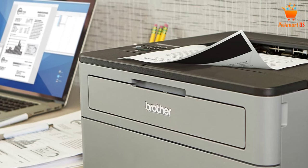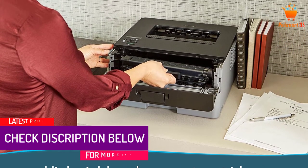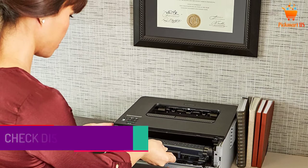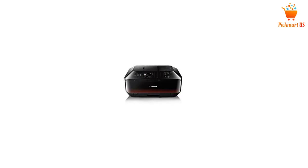Brother also has efficient replacement cartridges. The printer works with both legal and letter-sized paper. Take advantage of the wireless technology to print documents from multiple users.